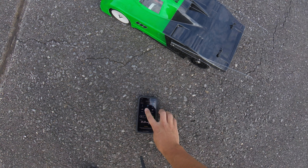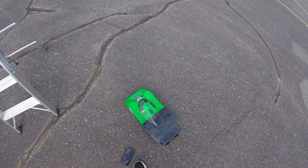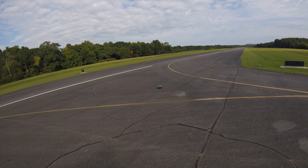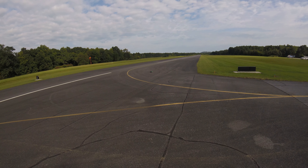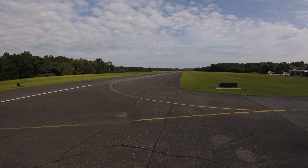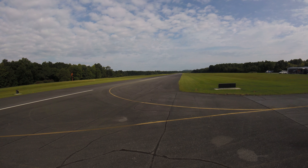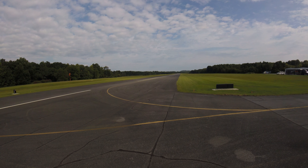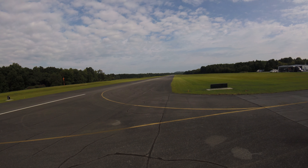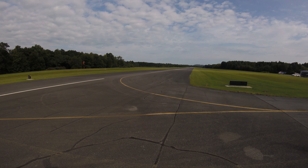Alright guys, we're on — let's start GPS. Alright guys, here we go.